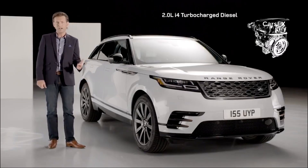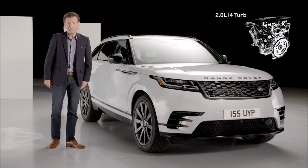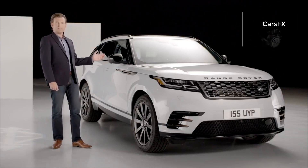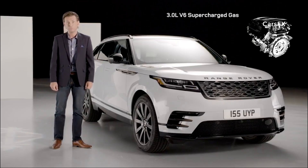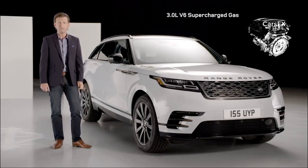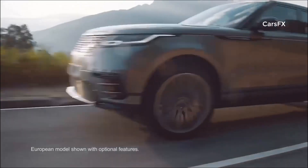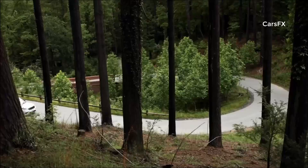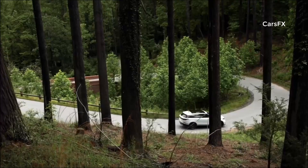There's the 2-litre I4 turbocharged diesel, the 2-litre I4 gas version, along with the impressive 3-litre V6 supercharged gas engine offering 380 horsepower. All are mated to a ZF 8-speed automatic transmission, which constantly adapts shift schedules across the eight gears to provide the right gear at the right time, for both improved performance and fuel economy.